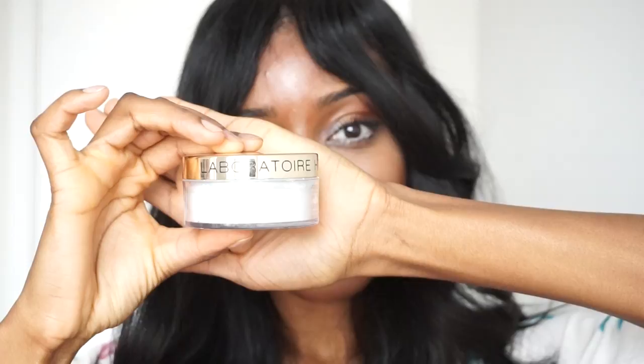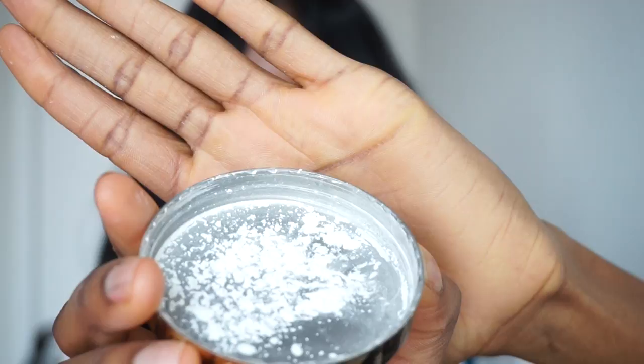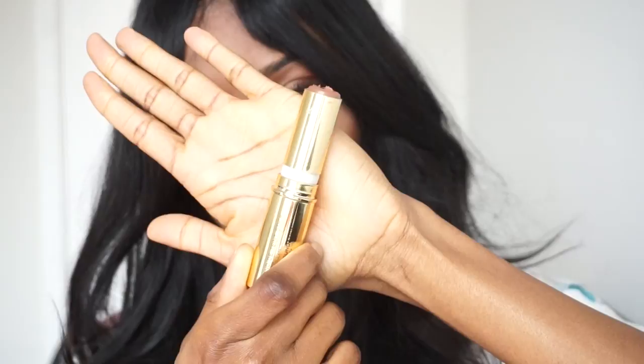Look how flawless that finish is of the foundation soufflé — that's amazing. Now we're going to get into baking. This is a really good translucent powder and we're just going to apply it with a damp beauty blender under our eyes, then take this HT26 brush and wipe it away.